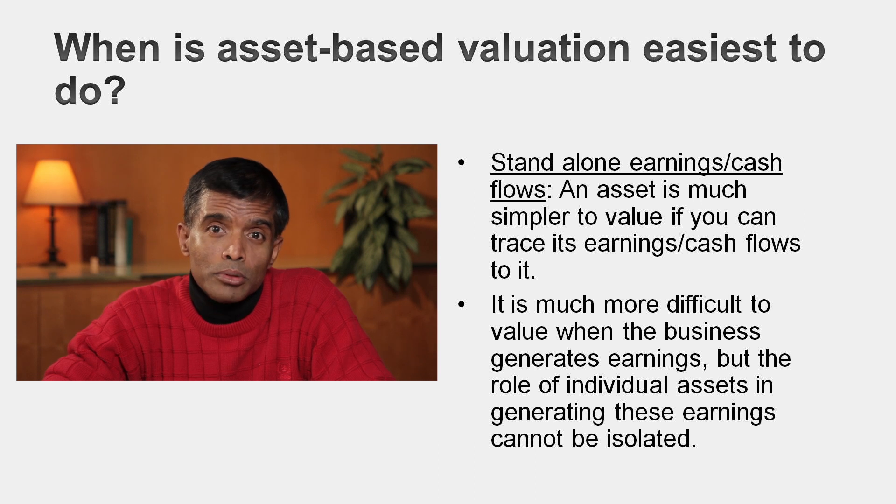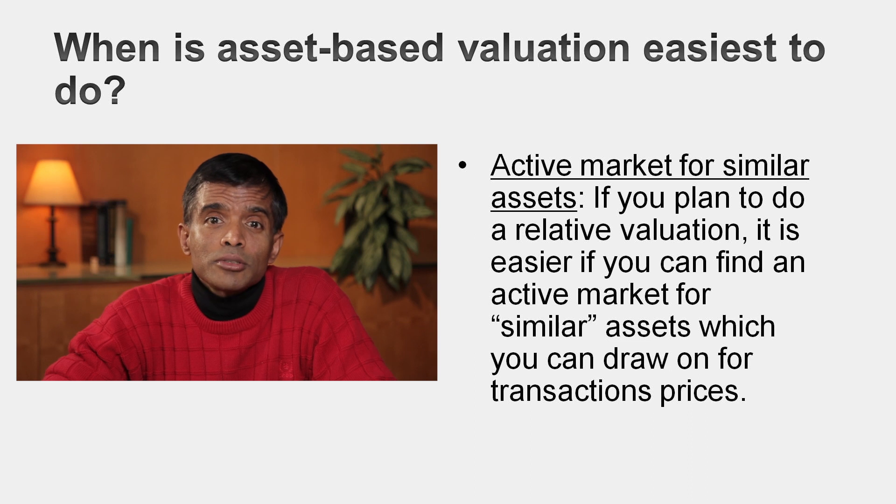The assets have to be both separable and have standalone cash flows. It also helps if there is a marketplace for these assets where you can see what they typically trade at. The easiest scenario for asset-based valuation: a real estate holding company with five properties. You can value each property separately — they're separable, they have standalone cash flows, and because real estate trades in its own marketplace, you can come up with estimated values for each. Let's look at liquidation, accounting, and sum-of-the-parts valuation to see how you might tailor asset-based valuation for each.